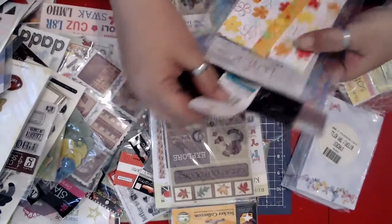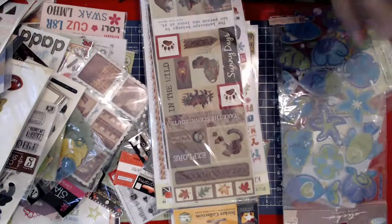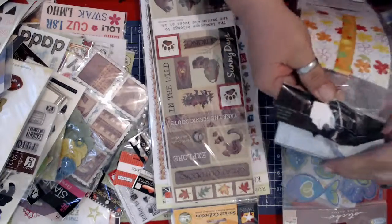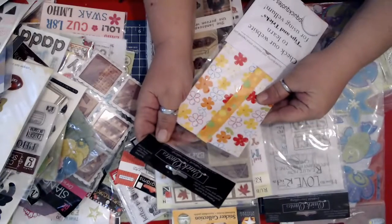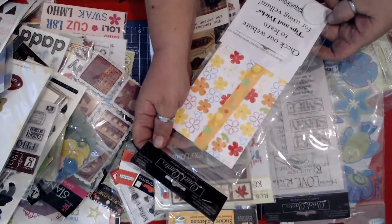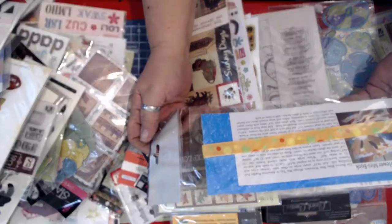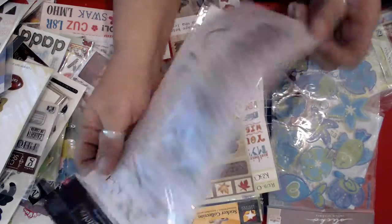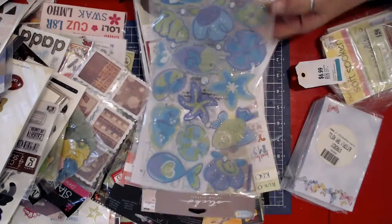The next one, $3.99 or $2.00 to me. First one up is this — it's called Quick Quotes, 'Poems and Quotes Guaranteed to Touch Your Heart and Make You Smile.' Check out our website to learn tips and tricks for using vellum. Heartflower Mini Book — no idea. And then I've got some vellum, quotes and things on vellum. Stickos. I got this pack of these.